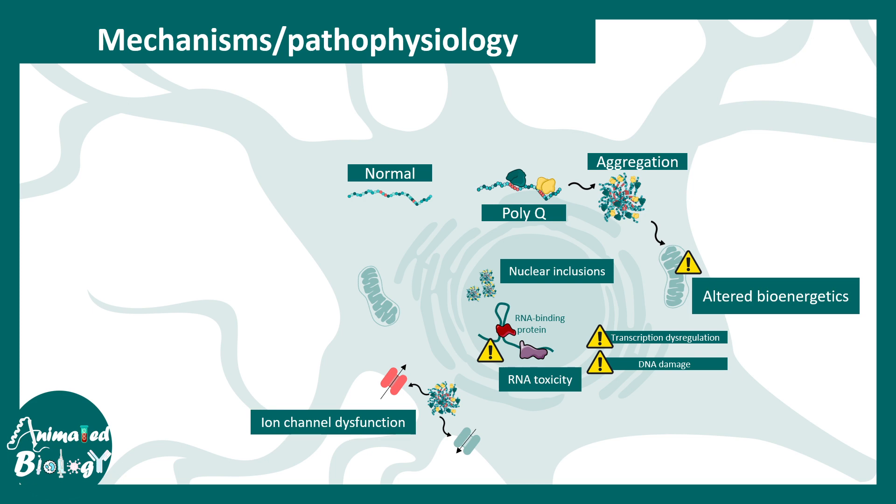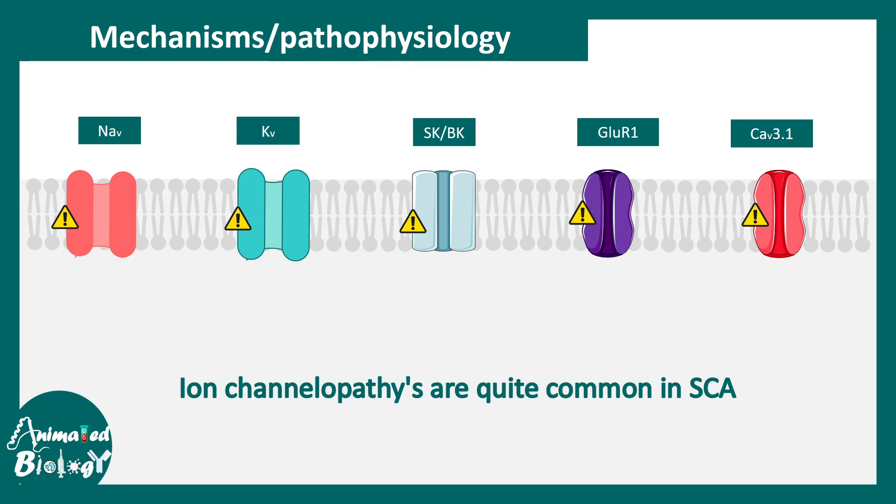Not all these symptoms occur together — some aspects are true for some individuals and not others. Channelopathies are also common in spinocerebellar ataxia: voltage-gated sodium and potassium channels, calcium-dependent potassium channels, glutamate receptors, and voltage-gated calcium channels all have abrogated functionality in this disease.